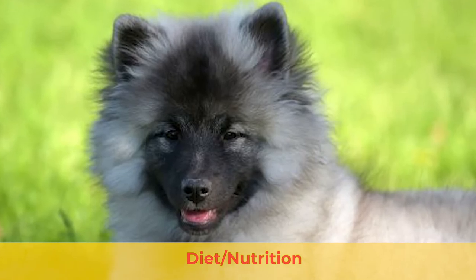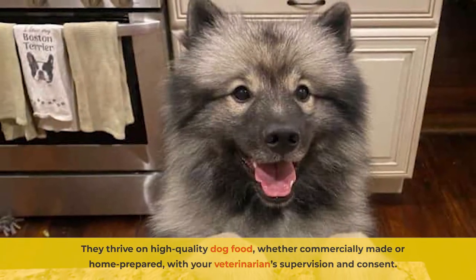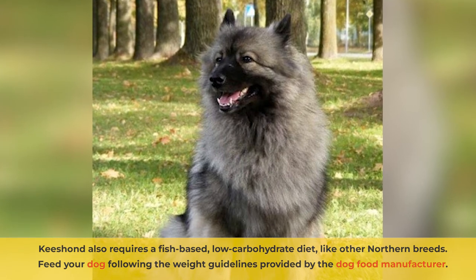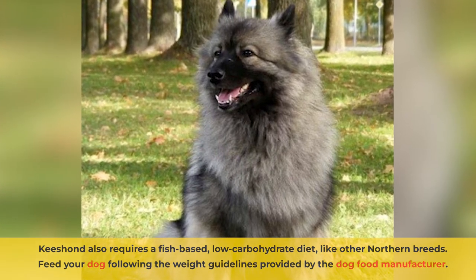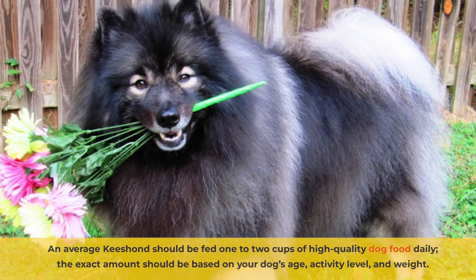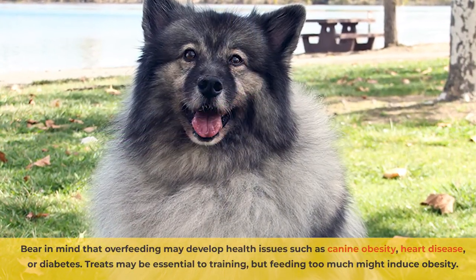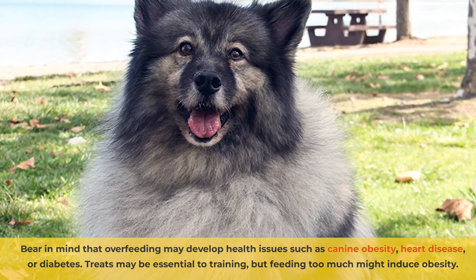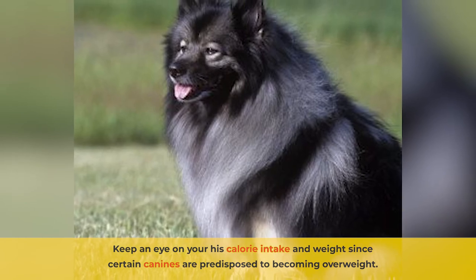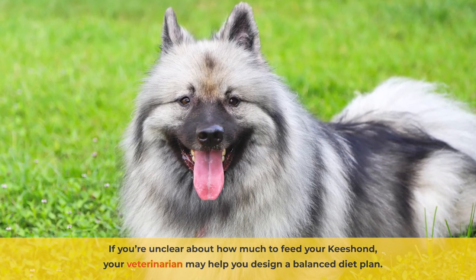The Kisand requires a rich diet in all major food categories and a steady clean water supply. They thrive on high-quality dog food whether commercially made or home prepared with your veterinarian's supervision and consent. Kisand also requires a fish-based, low-carbohydrate diet like other northern breeds. Feed your dog following the weight guidelines provided by the dog food manufacturer. On average, Kisand should be fed one to two cups of high-quality dog food daily. The exact amount should be based on your dog's age, activity level, and weight. Bear in mind that overfeeding may develop health issues such as canine obesity, heart disease, or diabetes. Treats may be essential to training, but feeding too much might induce obesity. Keep an eye on his calorie intake and weight since certain canines are predisposed to becoming overweight. If you're unclear about how much to feed your Kisand, your veterinarian may help you design a balanced diet plan.